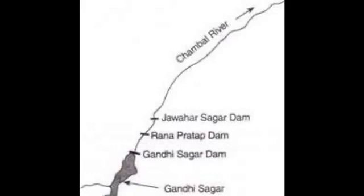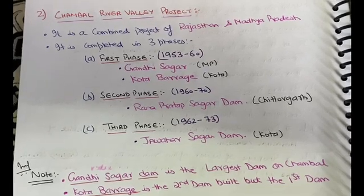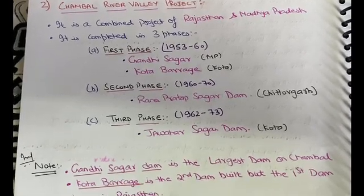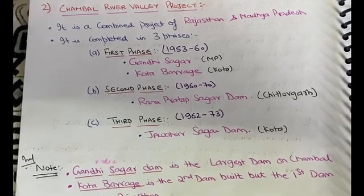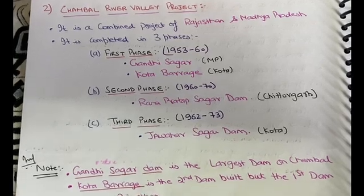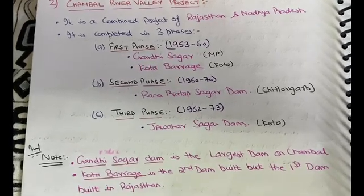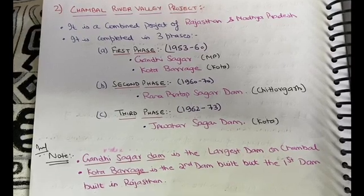An important point is that Gandhi Sagar Dam is the largest dam on the Chambal river. Kota Barrage is the second dam overall, but it is the first dam built in Rajasthan — this is a very important point with respect to exams.